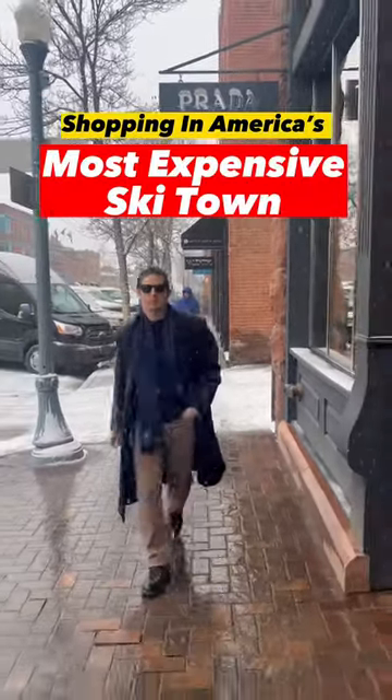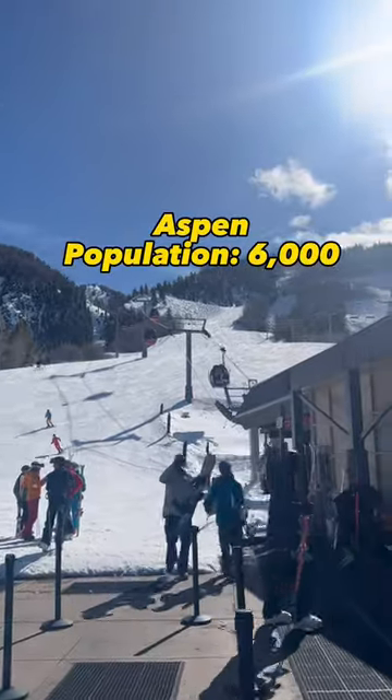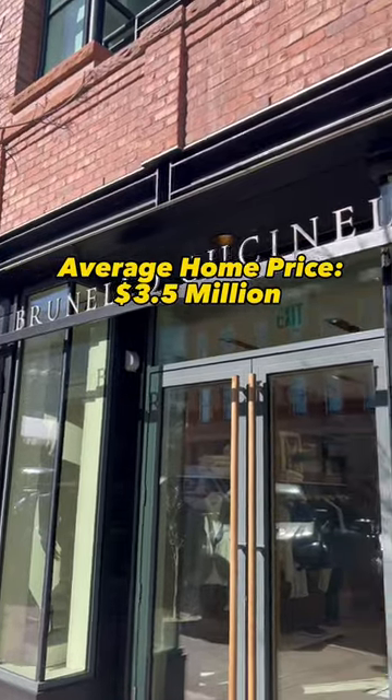Here's how much it costs to put together an outfit in America's wealthiest ski town, Aspen, Colorado. Though Aspen only has 6,000 residents, that small amount of people really knows how to spend money.